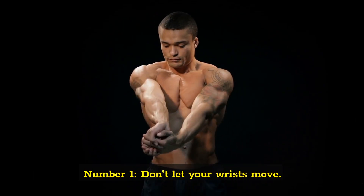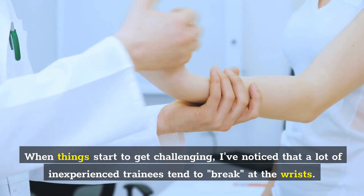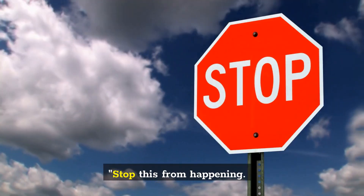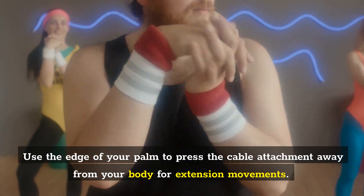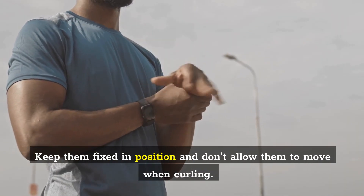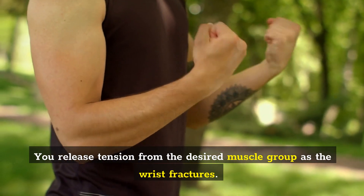Number 1: Don't let your wrists move. When things start to get challenging, a lot of inexperienced trainees tend to break at the wrists. Stop this from happening. Use the edge of your palm to press the cable attachment away from your body for extension movements. Keep them fixed in position and don't allow them to move when curling. You release tension from the desired muscle group as the wrist fractures.